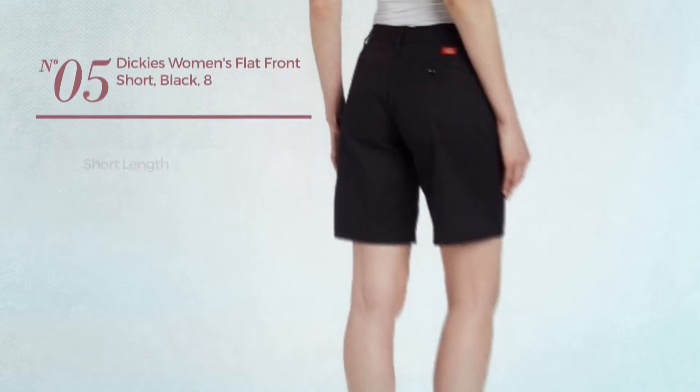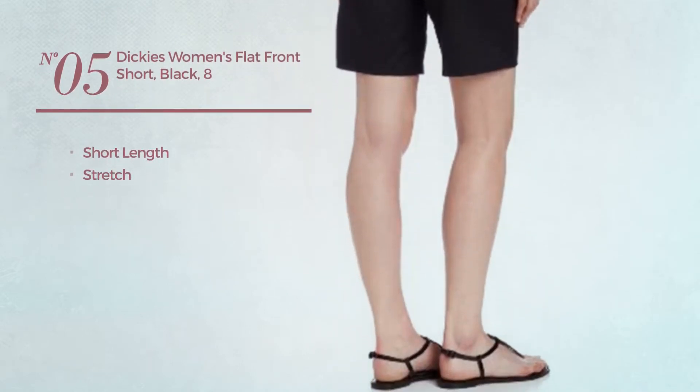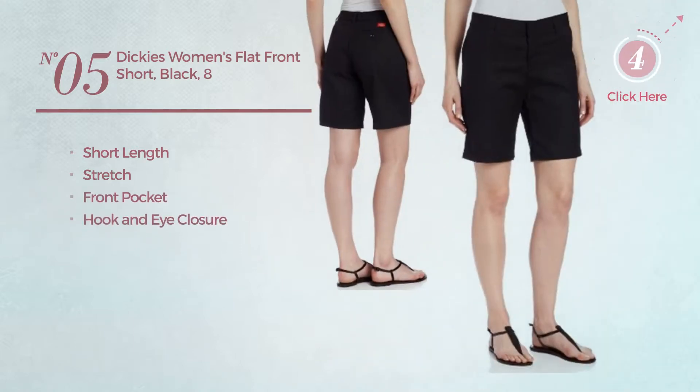Number five: a short length garment produced with stretch material. This garment includes front pocket and hook and eye closure, available in five more colors.